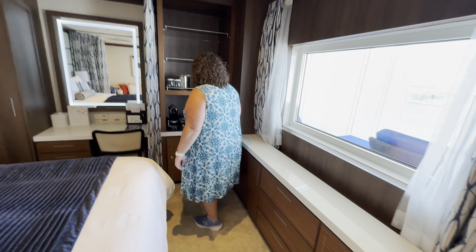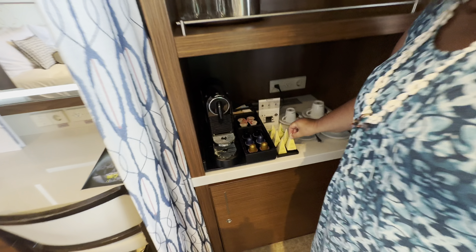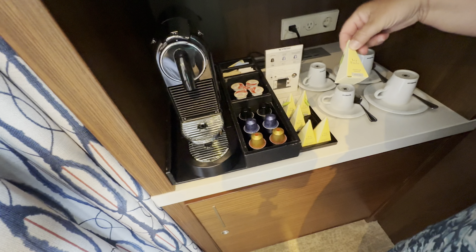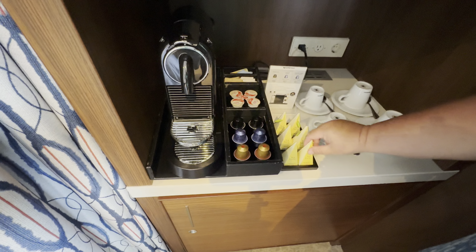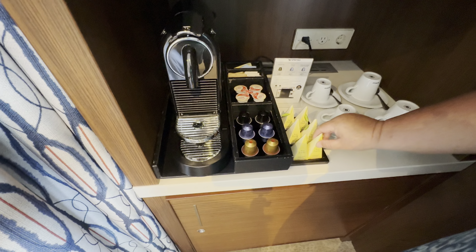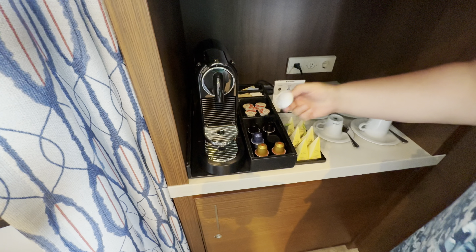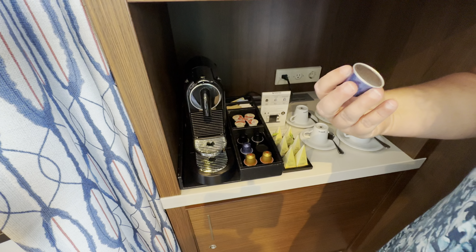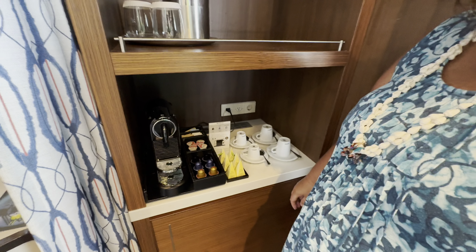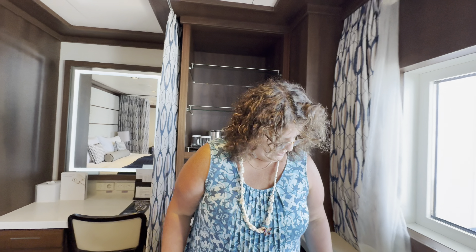Over here we have our ice bucket. We got some teas — green tea, black tea, and herbal tea. And then coffee — I don't know what kind of coffee it is. Tokyo something. Tokyo coffee. That's nice, it's impressive. I love that.